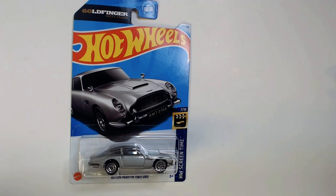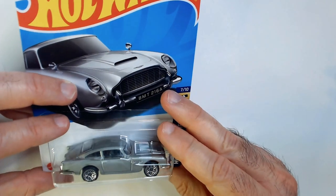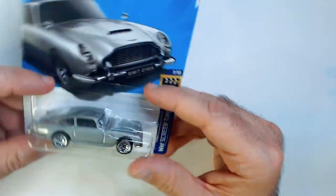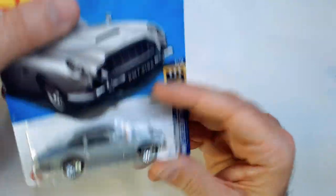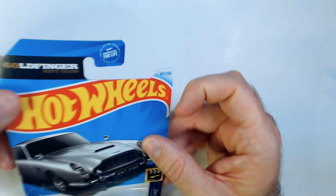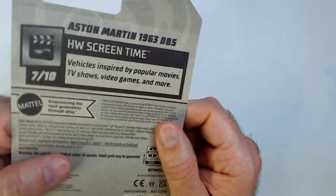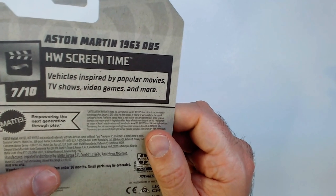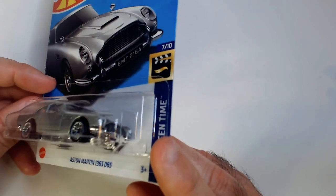Hey guys, welcome back to the channel. Just a quick video of this Goldfinger Aston Martin 1963 DB5. I grabbed this at Dollar Tree — I was buying some cards on the pegs and I was like, that looks like the James Bond car. And there we have it: Goldfinger, 60 Years Screen Time Vehicles, inspired by popular movies, TV shows, video games, and more. So this is definitely an iconic James Bond car.